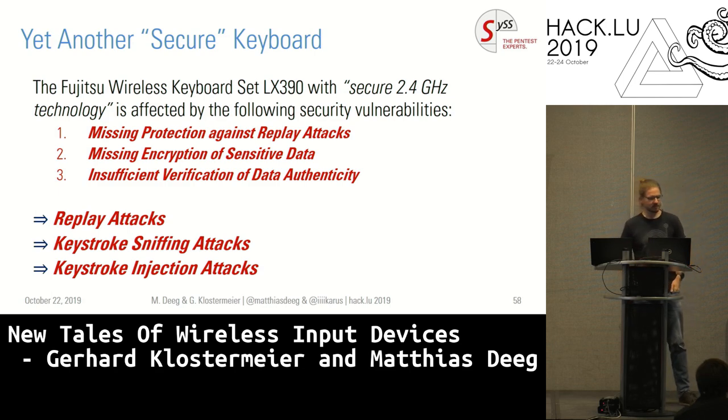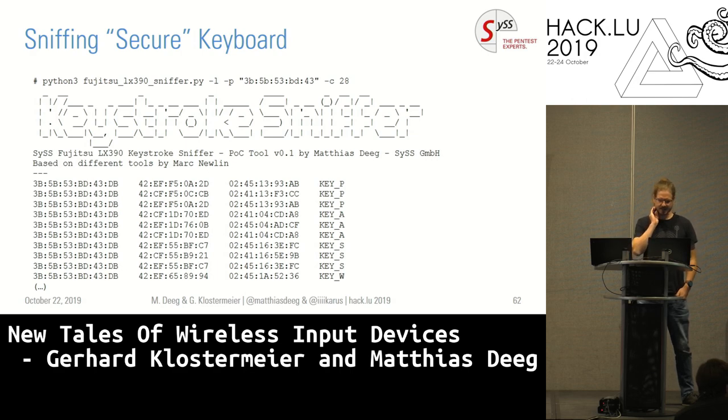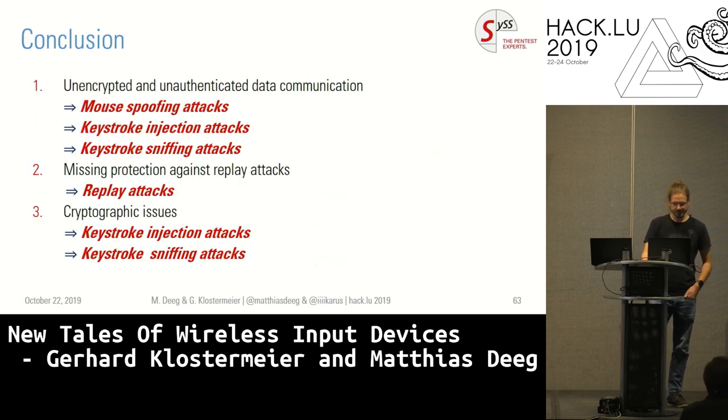To conclude on this keyboard: it was not secure. We can do replay attacks, we can do keystroke injection attacks, and we can even do sniffing. My colleague wrote a key sniffer for this keyboard as well — since we can reconstruct all parameters, we can do a full sniffer. If you have this keyboard and log in at your machine in the morning, someone in proximity can sniff the communication and get your password.